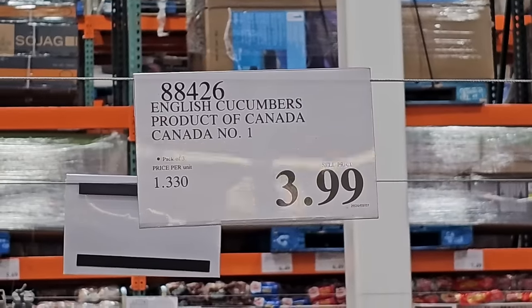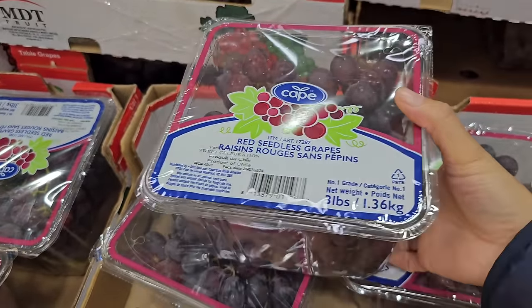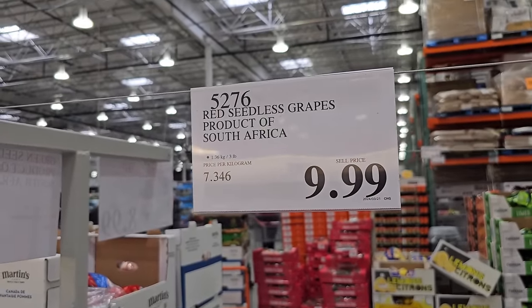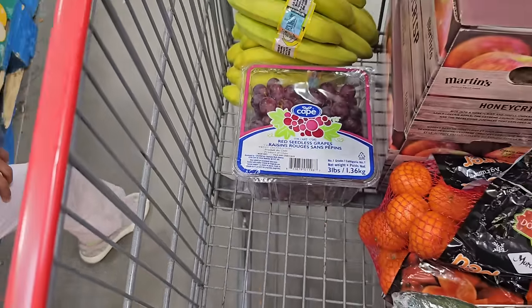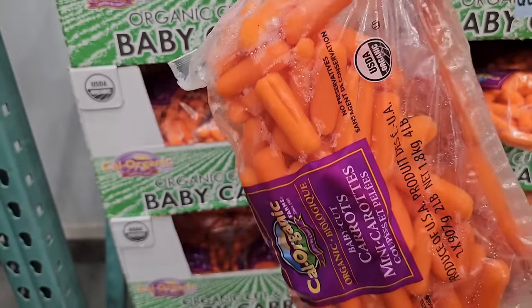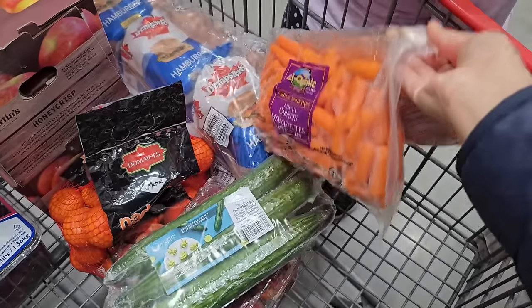I'm sharing my haul a little differently this week because I won't be having a haul on Sunday. I'm also going to pick up these red grapes at $9.99 — and thank goodness, because those peaches were so bad. We're just down to a couple of apples, clementines, and those grapes. I'm also picking up another bag of organic carrots at $8.99 — we went through both bags in one week.